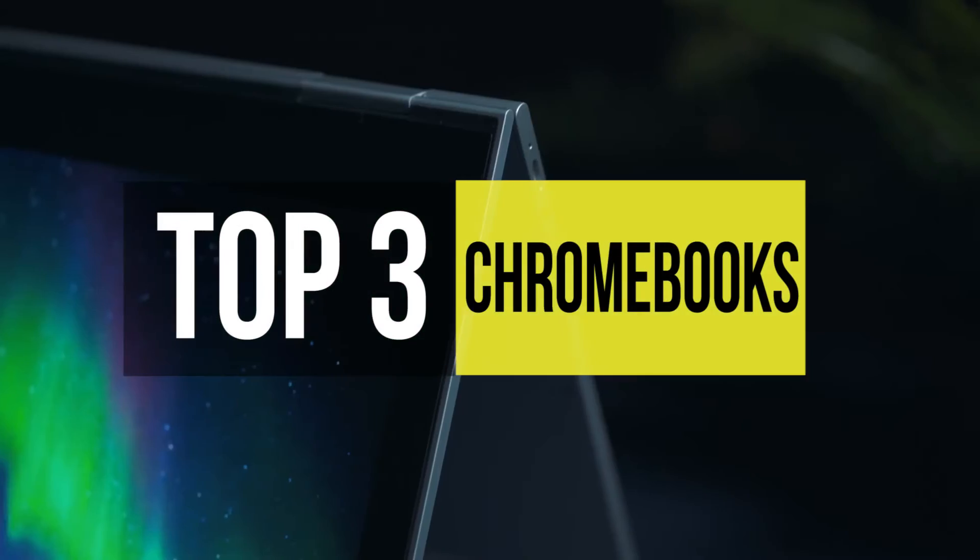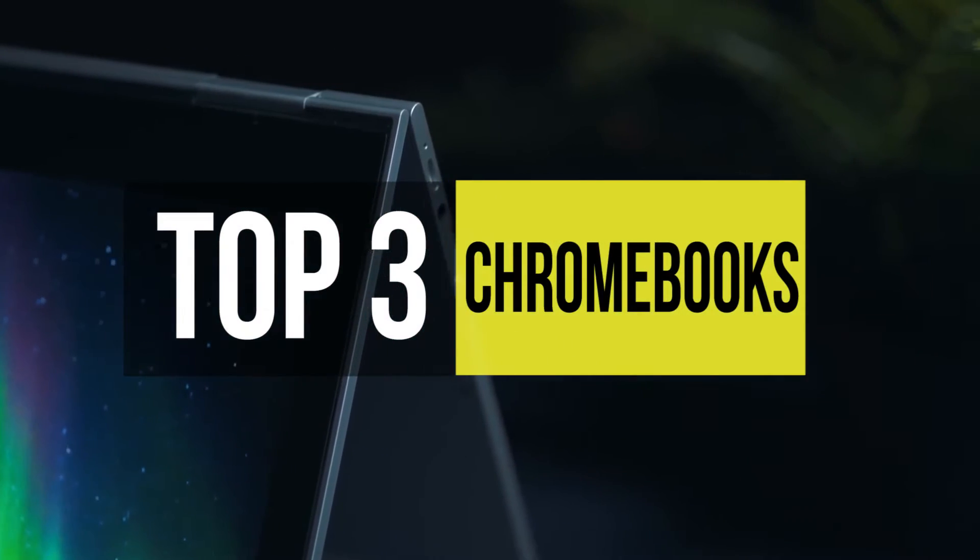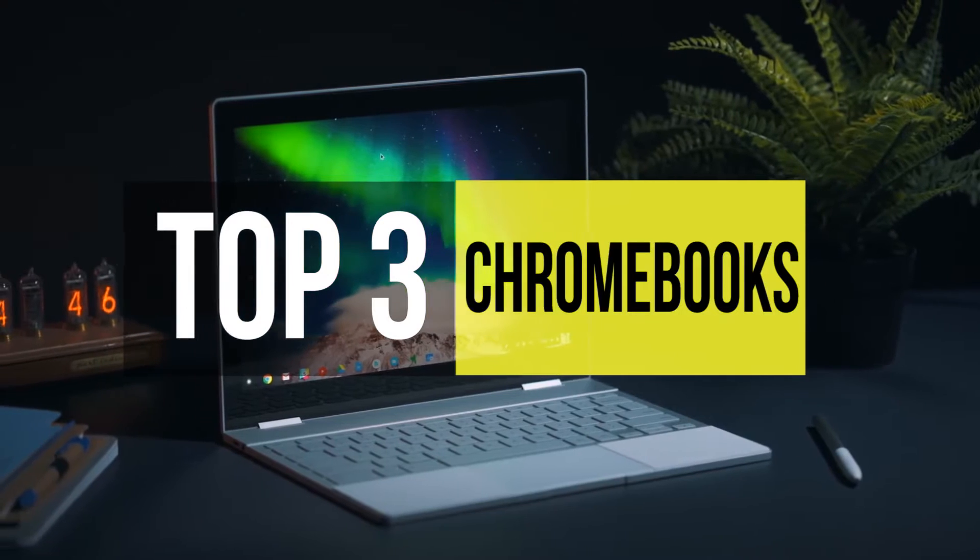Chromebooks are cheap and lightweight computers that run Google Chrome OS. These are the best Chromebooks out there.